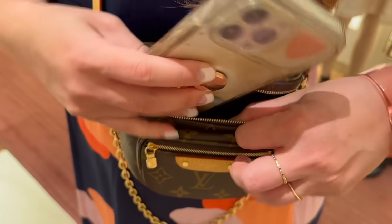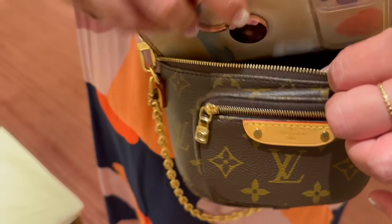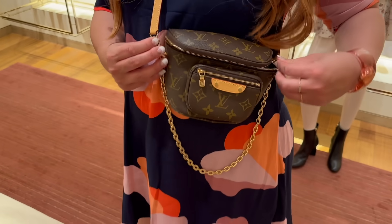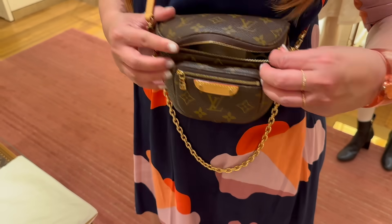Does the LV bum bag fit an iPhone Pro Max? Oh, it does! So it looks tiny but it actually fits more than you think. Can you zip it up though? Yes you can — I'm impressed!